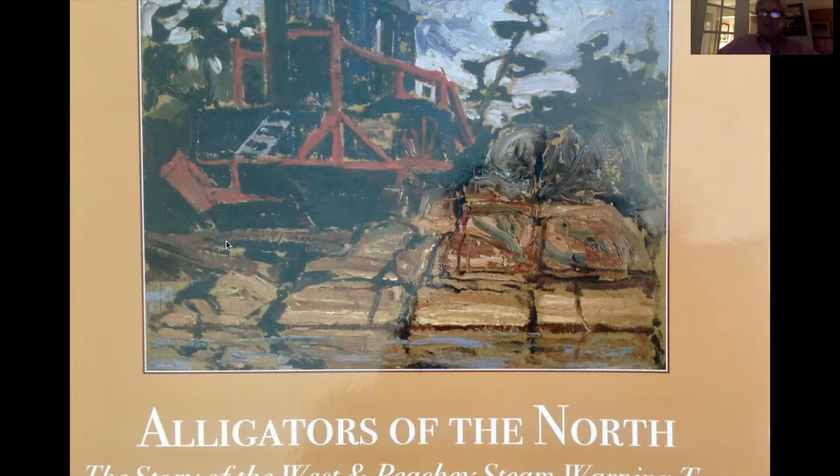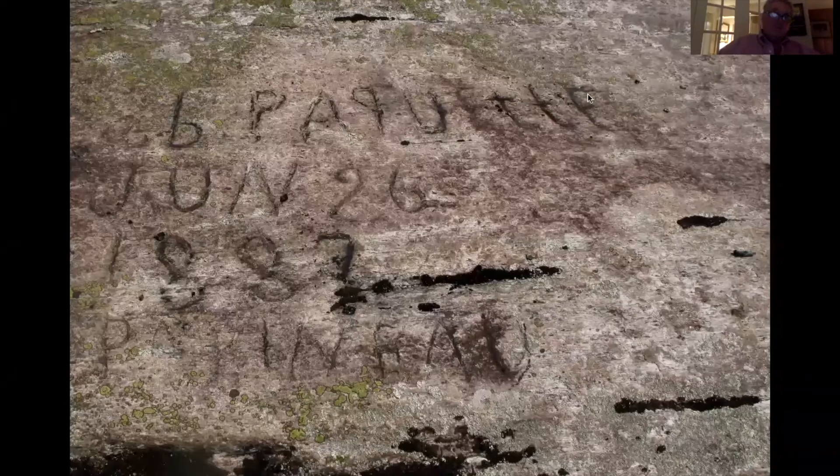As you paddle out of Lac La Forge, there will be two portages called Manitou Rapids. After the second portage, take a break and walk around the big granite shoreline — you'll be able to find this name carved by a logger in 1887: B. Paquette, P-A-Q-U-E-T-T-E. He was likely assigned there in June of 1887 to keep the logs moving through the Manitou chute. It also says Papineau on the bottom. The name Paquette is very famous in the Ottawa River still, and it'd be fun to find some relative that knew about his grandfather working and carving this initial.